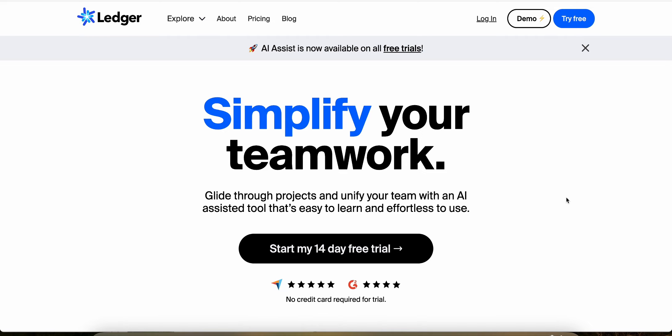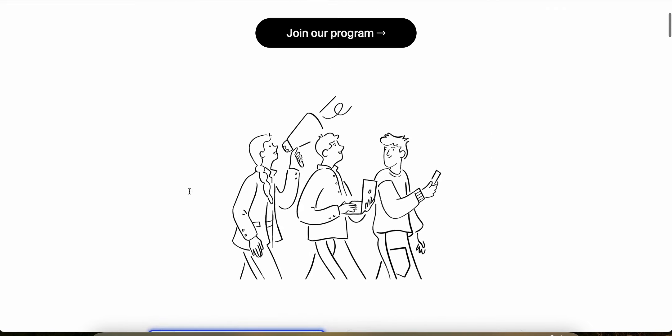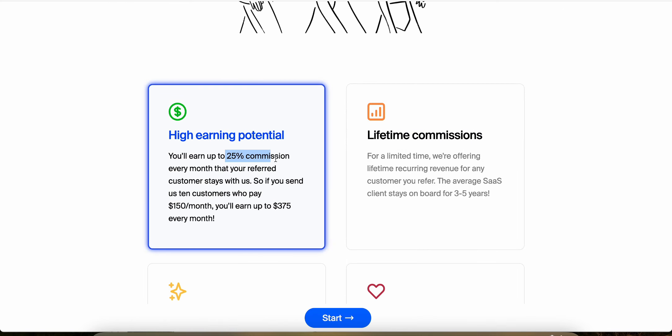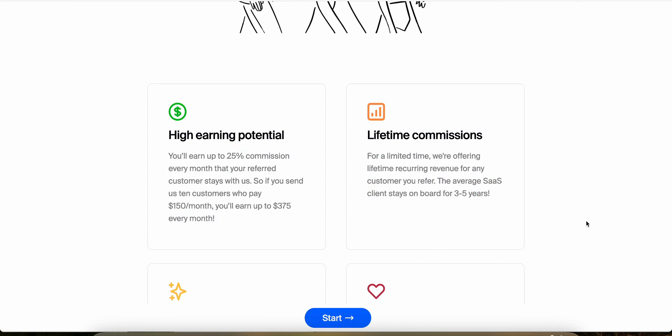If we look at the Ledger affiliate program, you can see that you have to sign up and once you get approved you can start earning up to 25% commission every single month as long as your referred customer stays with them. So if you send them 10 customers who pay $150 a month, then you can earn up to $375 every single month in commissions.